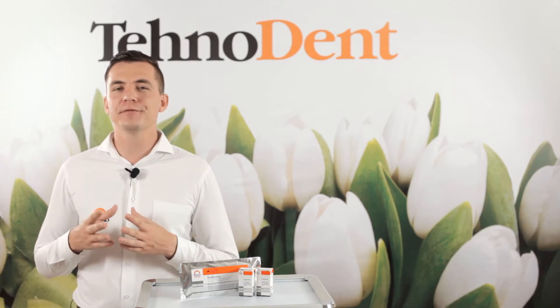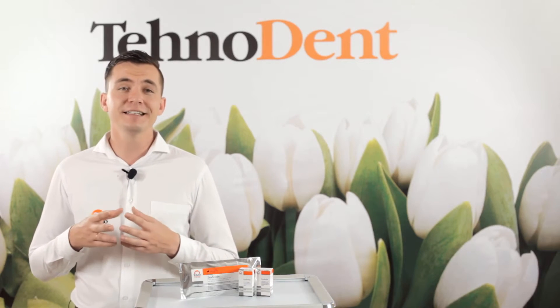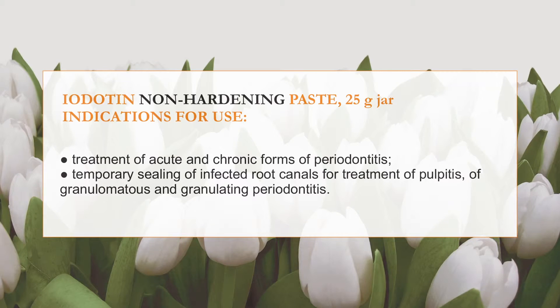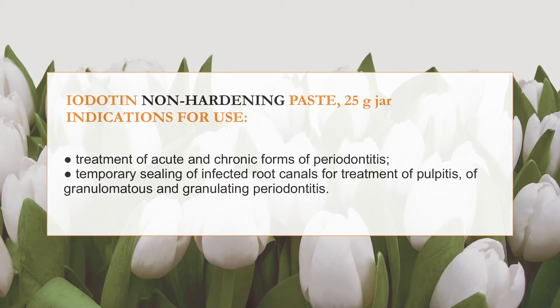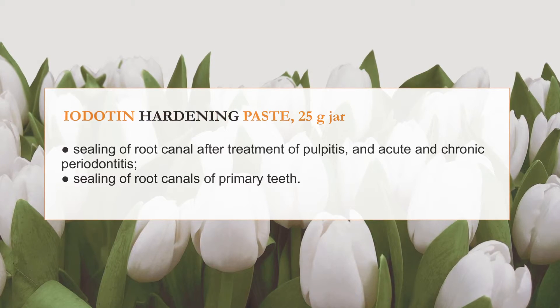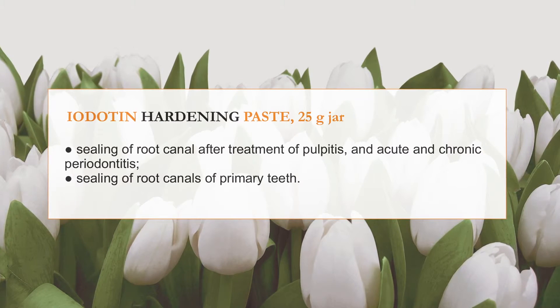Now let's say some words about Iodotin paste in jars of 25g each, without calcium hydroxide. There are two types: a non-hardening paste for temporary sealing and treatment of infected root canals, and a hardening, non-absorbable paste for permanent sealing of the root canal. Non-hardening paste Iodotin is used for treatment of acute and chronic forms of periodontitis, for temporary sealing of infected canals, and for treatment of pulpitis, granulomatous and granulating periodontitis. Hardening paste Iodotin is used for sealing of root canals after treatment of pulpitis and acute and chronic periodontitis, and for sealing of canals of primary teeth.